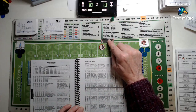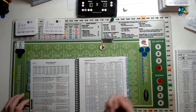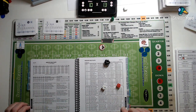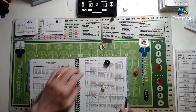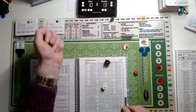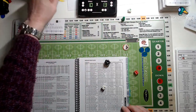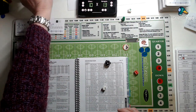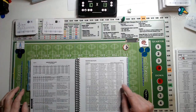First and ten at the Bengals 31 — medium pass against a safe defence. Moon drops back looking for Leonard Harris, completing for 21 yards down to the 10 yard line, enough for a first down. Houston first and ten at the Bengals ten. It's going to be a short pass against a safe defence.